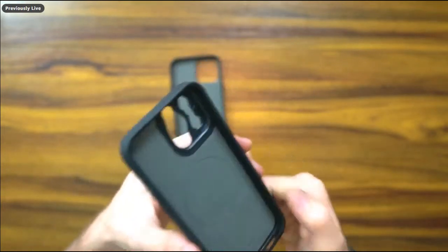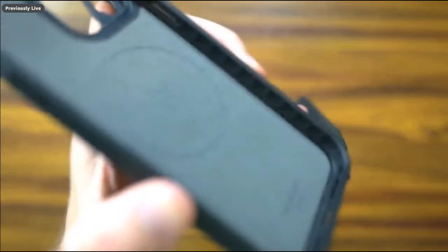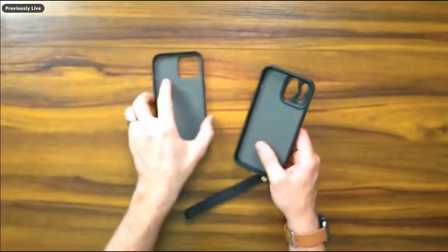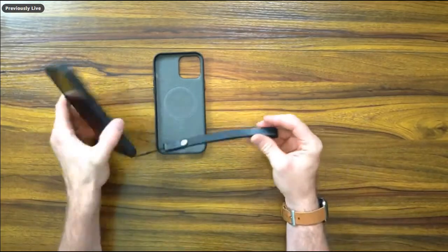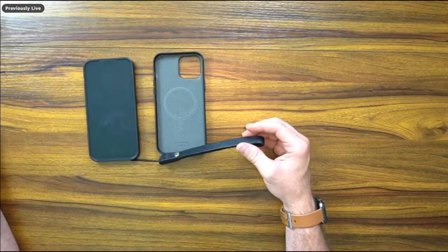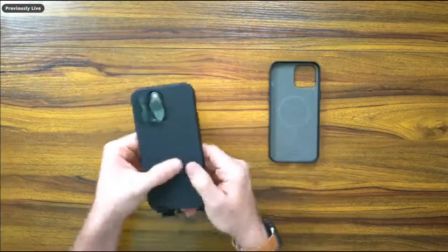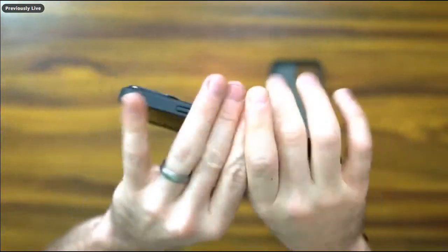This TPU case is kind of my go-to when out and about. I've also got a leather strap — it's made of a nice grippy material so when you're filming, it's nice and secure, which I appreciate.